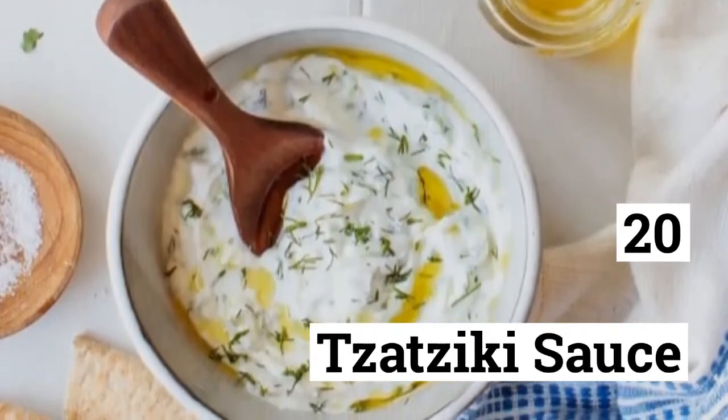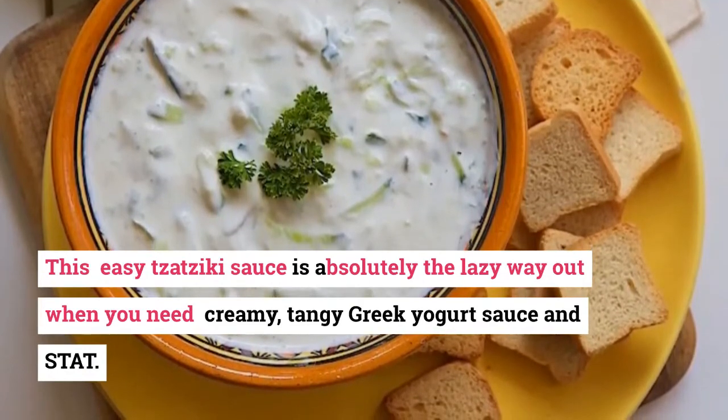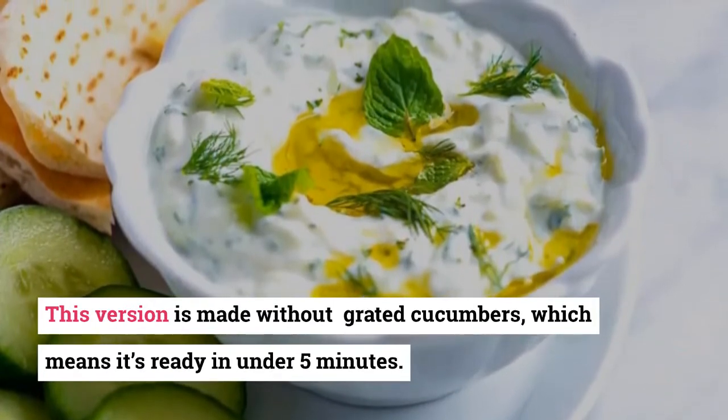20. Tzatziki Sauce. This easy tzatziki sauce is absolutely the lazy way out when you need a creamy, tangy Greek yogurt sauce. This version is made without grated cucumbers, which means it's ready in under 5 minutes.